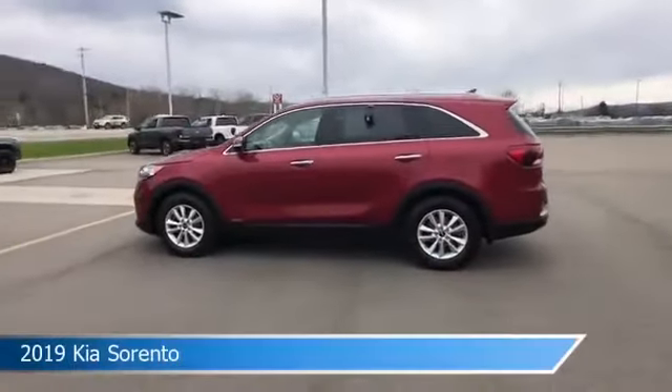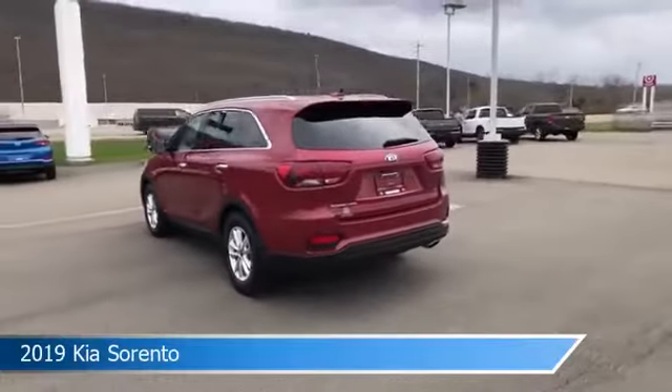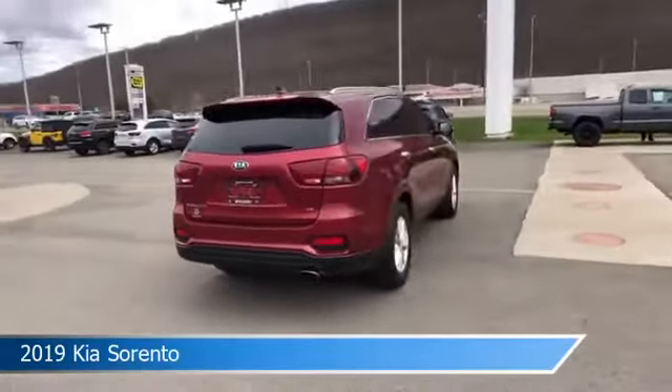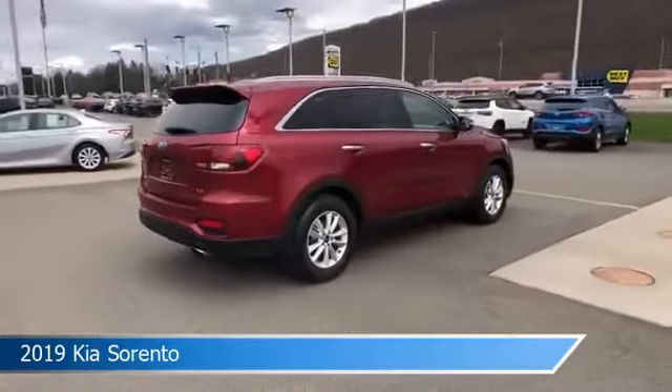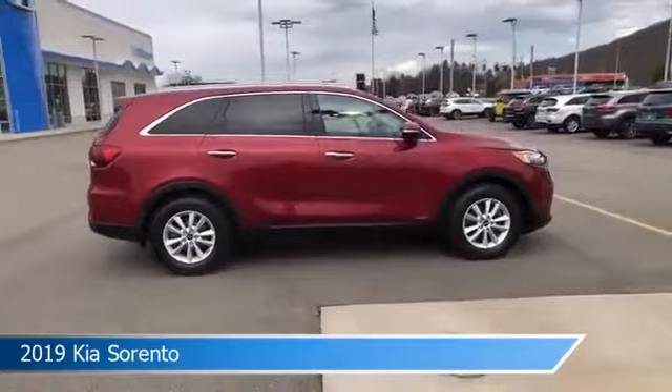Take a look at this 2019 Kia Sorento. Equipped with an automatic transmission in Passion Red, this car comes with some great features including all-wheel drive, brake assist, Android Auto, anti-lock brakes and more. Come in and check it out today.